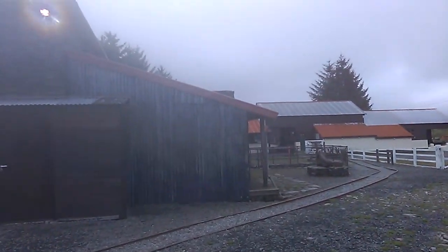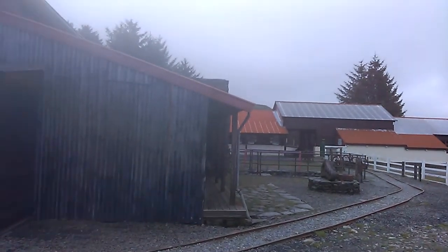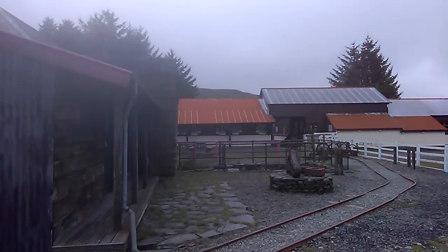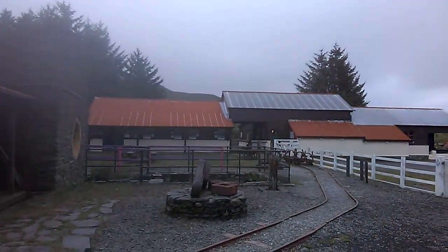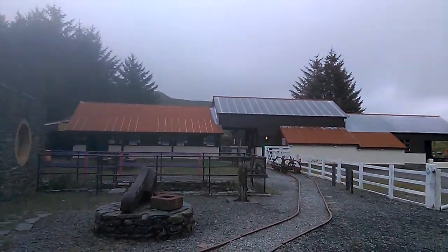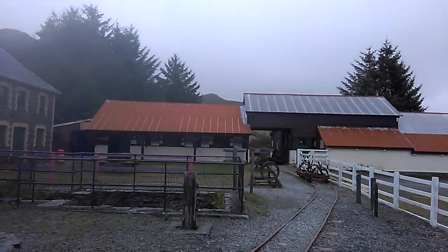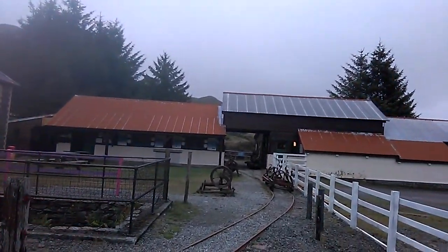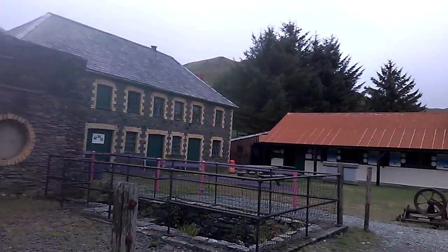If you're looking for a good day out, you couldn't do better than to come to the Silver Mountain Experience in Wales, not far from Machynlleth in North Wales, on the way to Aberystwyth.